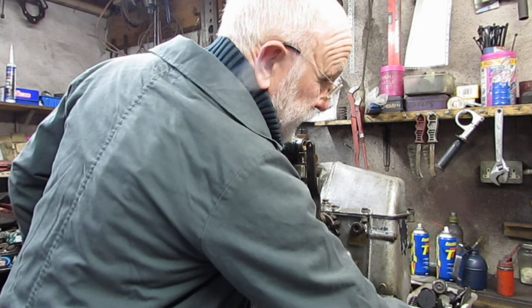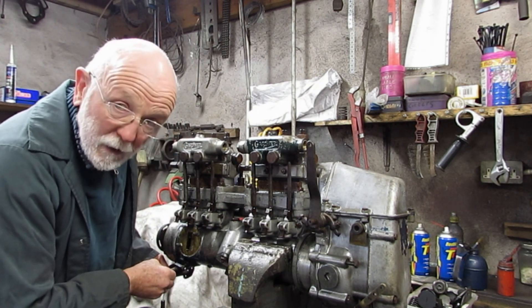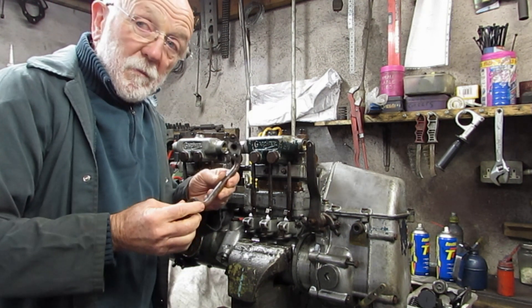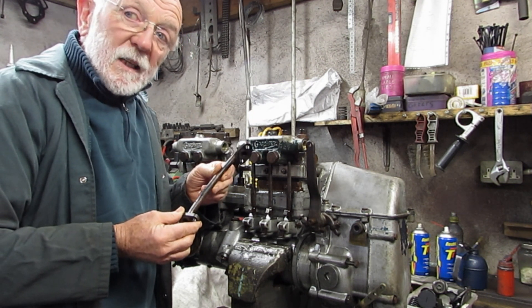Now, this is the pipe. This pipe goes on there like that. Could it be that this pipe was blocked? Silicon.